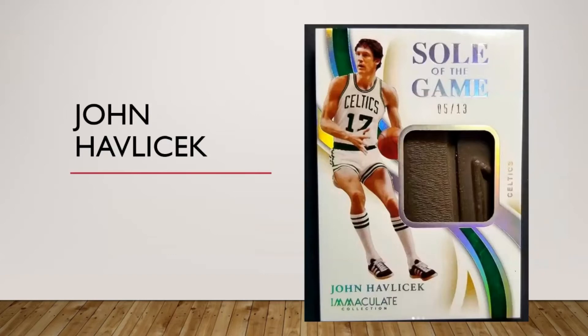I cheated a little bit on Havlicek — he does have prime patches but I don't have one. I have a regular jersey card of him, but I also have this shoe card and it's just so cool and unique I had to include it. It's not a patch, but I am going to count it for now. Elvin Hayes has a few things out there — his pro patches are from the San Diego Rockets, don't pop up often and I haven't been successful in getting one. Magic Johnson — I've got one coming in soon, there's plenty of stuff out there for him.